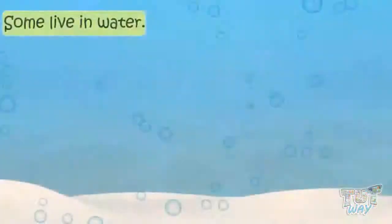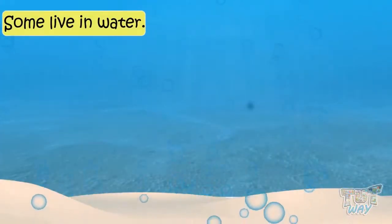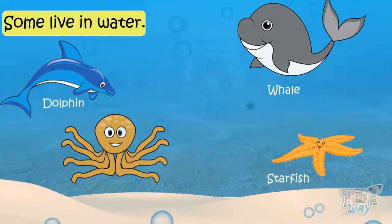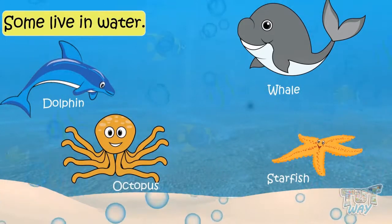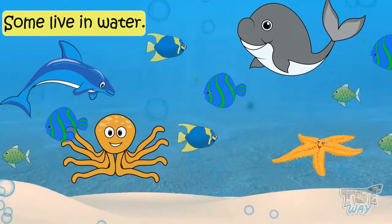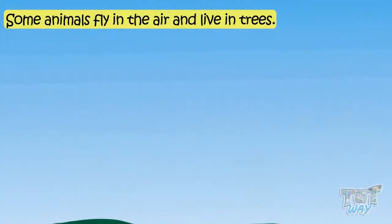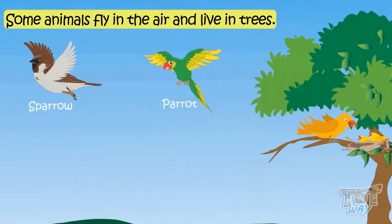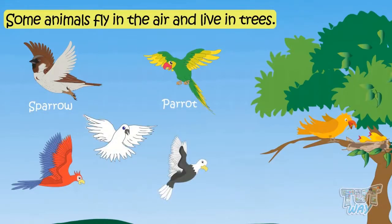Some live in water, like dolphins, whales, starfish, octopus, and just so many beautiful fishes. Some animals fly in the air and live in trees, like sparrows, parrots, and so many beautiful birds.